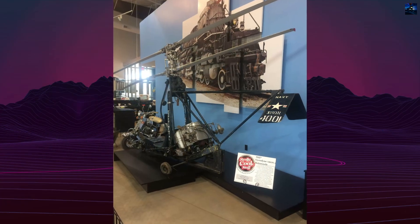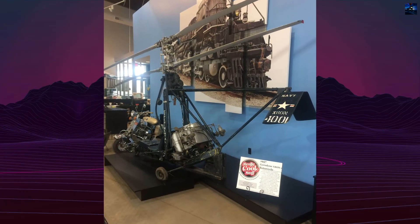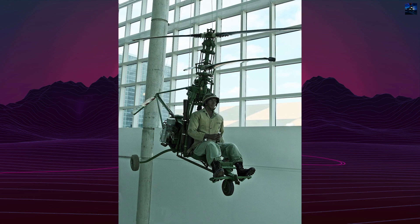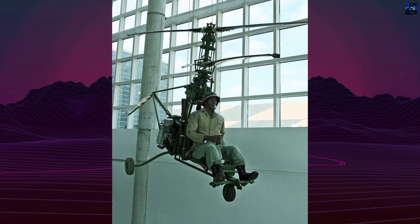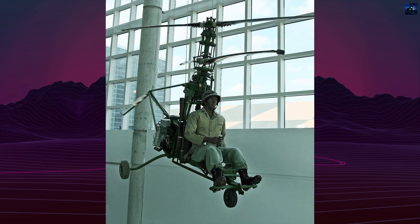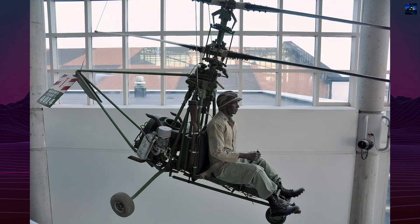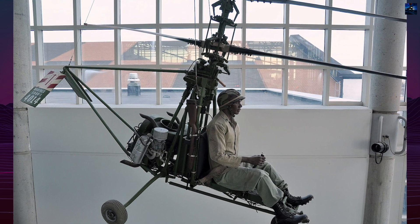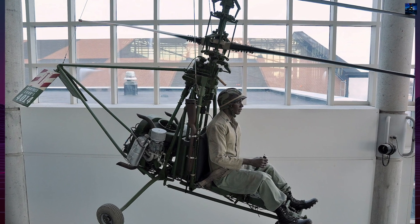Only a few units were built. Some have been preserved in aviation museums, such as the Smithsonian's Udvar-Hazy Center. Today, the X-RON-1 stands as a rare example of Cold War-era experimentation in personal rotary wing flight. Though operational use never materialized, the project contributed to ongoing research in vertical takeoff and landing design and single-pilot aviation.